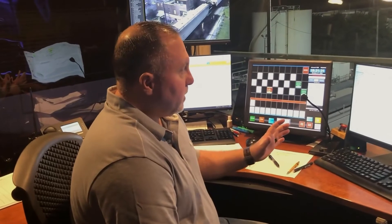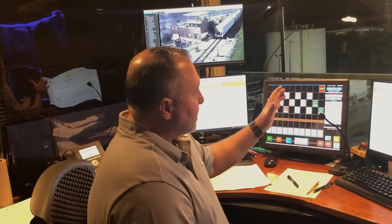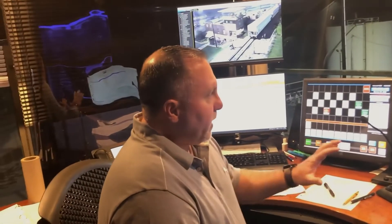This is the inbound desk, so we're tasked with yarning the trains. All the trains that terminate at North Little Rock — we have to put a yard plan together to get them in efficiently, and then once they're in the yard we process them over the hill and basically break them up into the next outbound blocks so the bowl yardmaster can build new outbound trains.